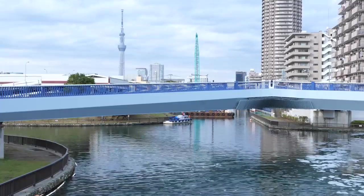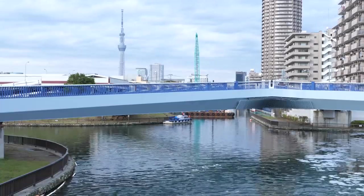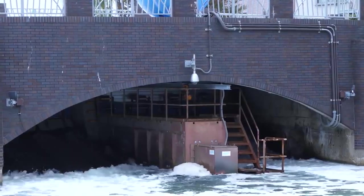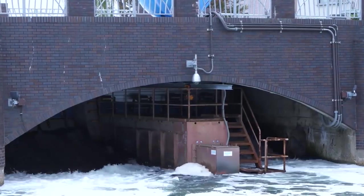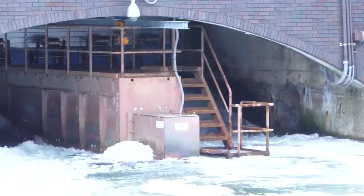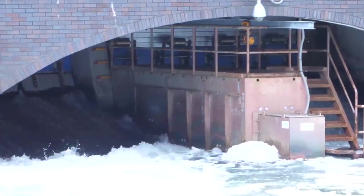Recently there's been a growing interest in smaller scale methods using slight differences in the levels of flowing water. Underneath this bridge over a river in Tokyo, a small scale hydroelectric generator has been installed. Although the water drop is just one meter, this generates enough power to light the bridge.